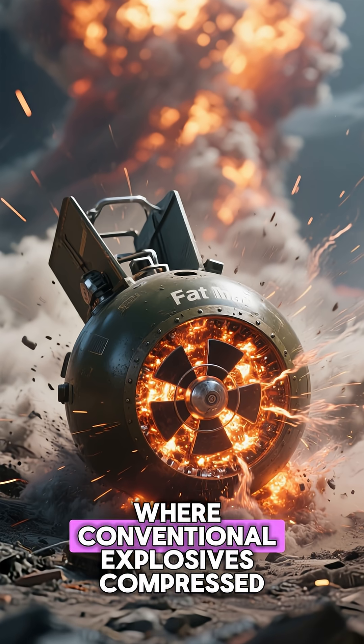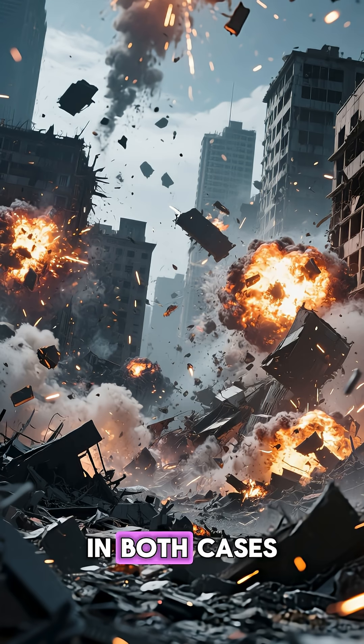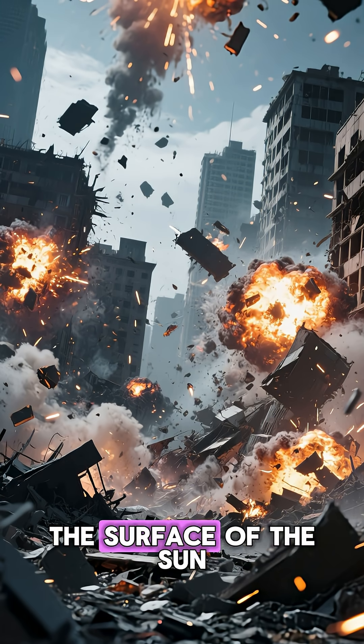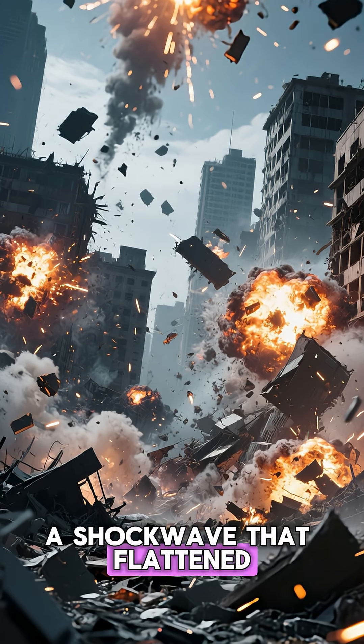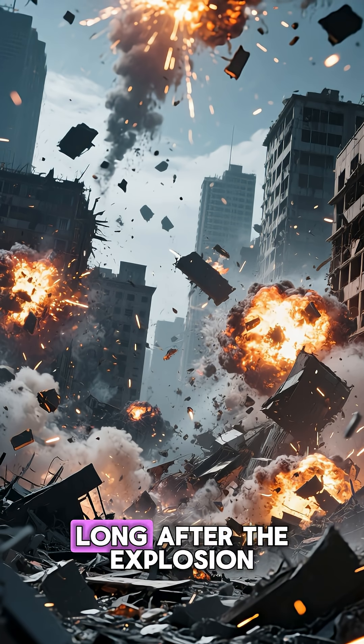In the Fat Man bomb dropped on Nagasaki, a different design was used, where conventional explosives compressed a sphere of plutonium to trigger the chain reaction. In both cases, the result was devastating: a blinding flash of light, a fireball hotter than the surface of the sun, a shockwave that flattened entire cities, and deadly radiation that continued to harm survivors long after the explosion.